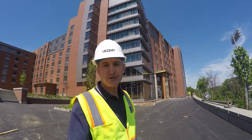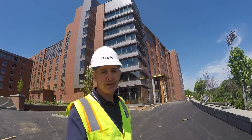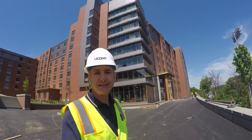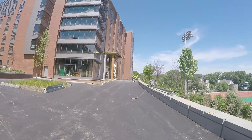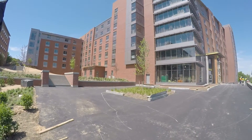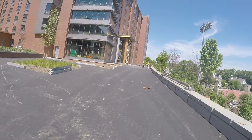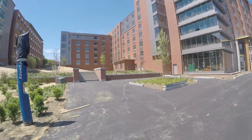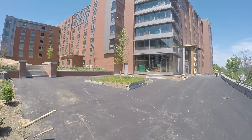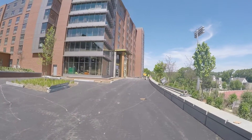Hello everyone, welcome to another Yukon PAS construction video update. My name is Lou Gatt. Today we're on the stem dorm — the last time we were out here was towards the end of February, today is June 2nd. We're standing at the southeast corner towards the Sherman track and field. Almost the whole exterior is completed: all the metal panels, all the brickwork is done, curtain wall is completed. The only remaining work is the entrance over here on the east side.